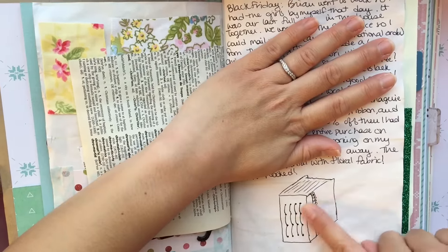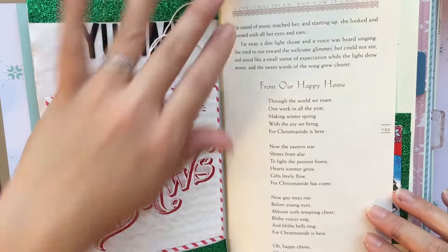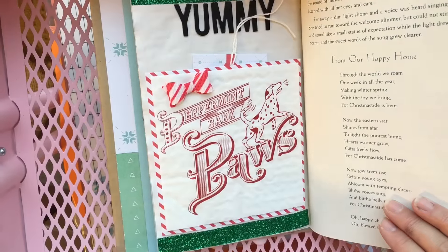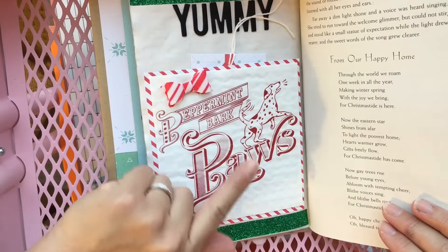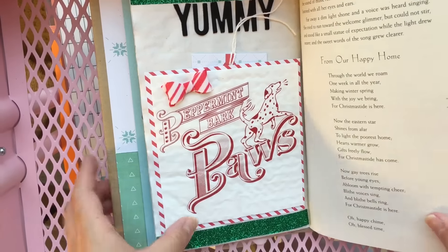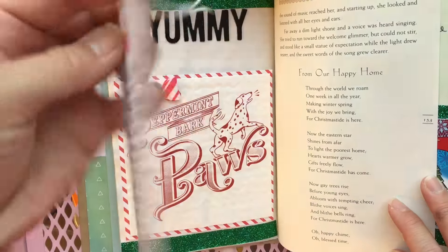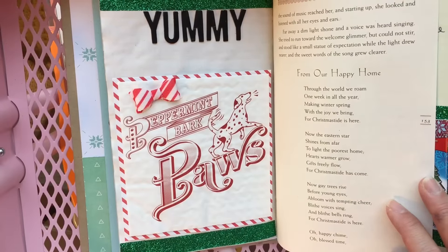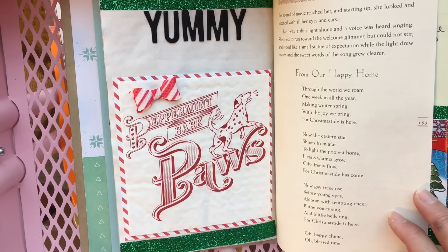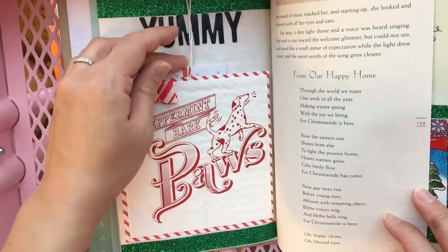I drew one of my junk journals and wrote about the papery house. Brian always comes home with amazing Christmas treats — where he works he passes Williams-Sonoma every day. I definitely recommend their Peppermint Bark Paws. They're a little pricey at about $25 for a tin, but they're delectable — crispy cocoa puffed rice covered in velvety chocolate infused with peppermint candy bits.